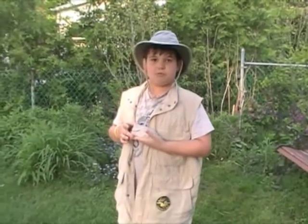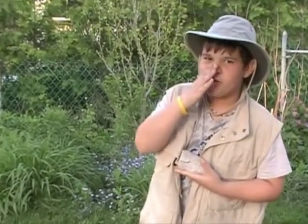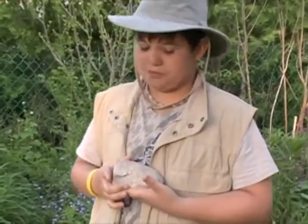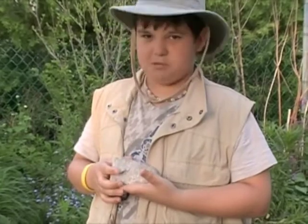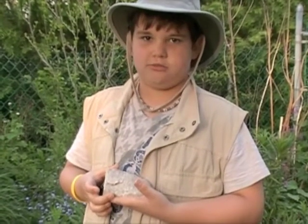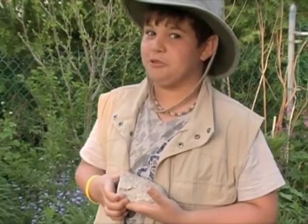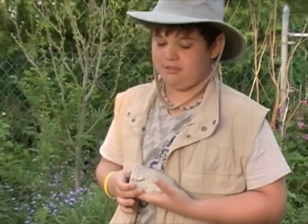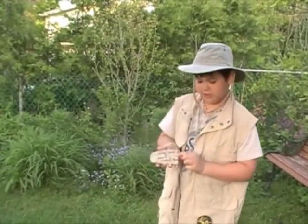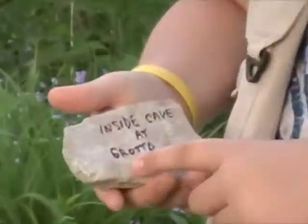My papa, my brother, and my nana found this — well, not really my nana, just the boys. We found this at Cypress Lake when we were camping in a grotto. We swam in the grotto. It was cold. I wouldn't want to swim in that again. See, it even says it right there: inside the cave at the grotto, Cypress.